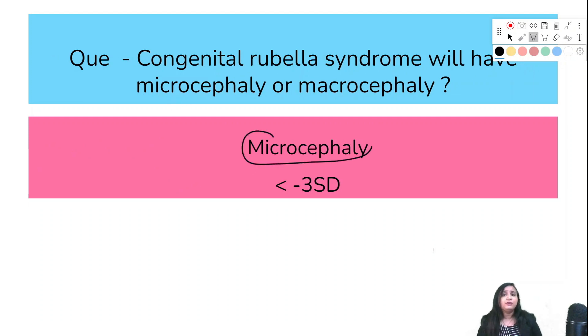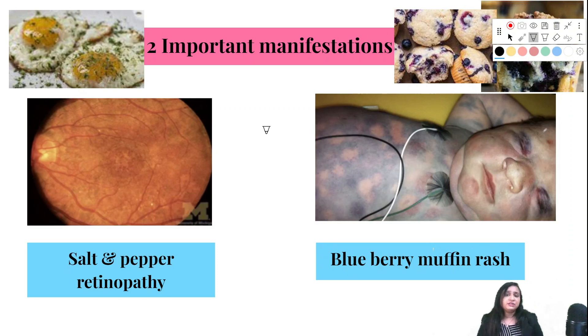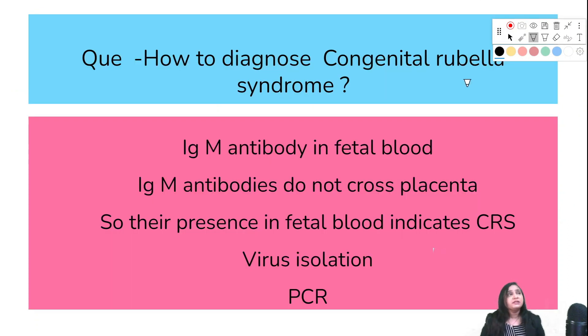Congenital rubella syndrome will have microcephaly — by definition, less than minus three standard deviations for age and gender. Two important manifestations are salt-and-pepper retinopathy and blueberry muffin rash. To diagnose congenital rubella syndrome, we do IgM antibody testing in fetal blood; as IgM does not cross the placenta, if present it is suggestive of CRS. Virus isolation and PCR are also used.